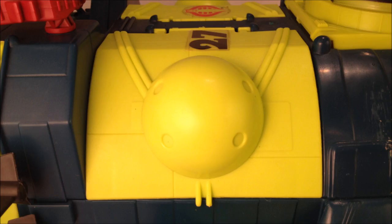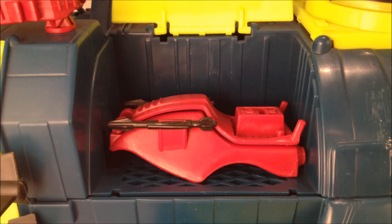The side doors conceal two rocket-firing jet skis and some terrific engine detail beneath the molded grille.